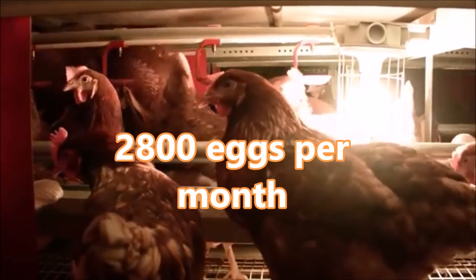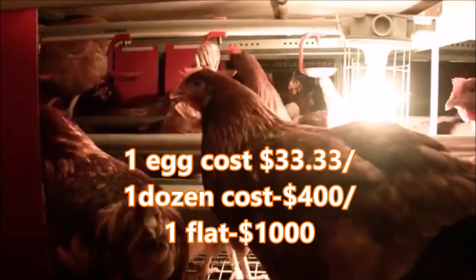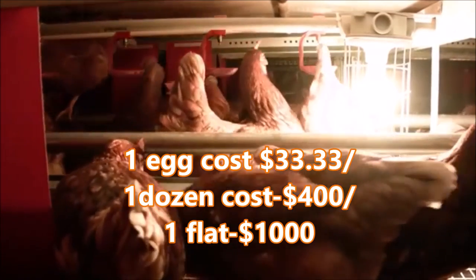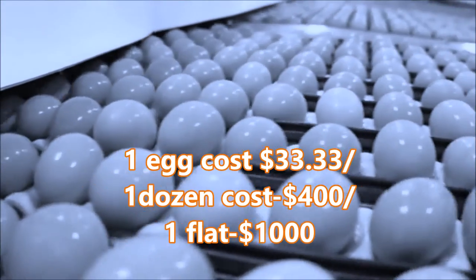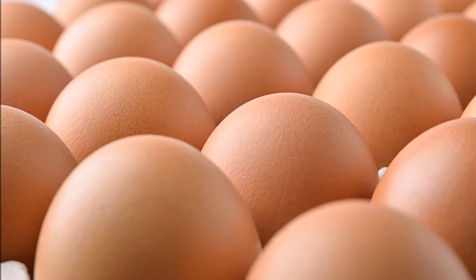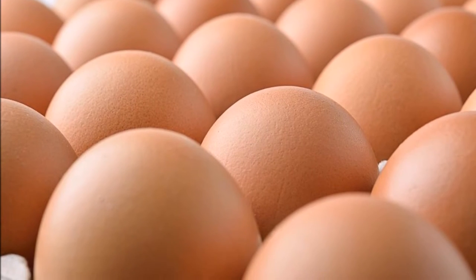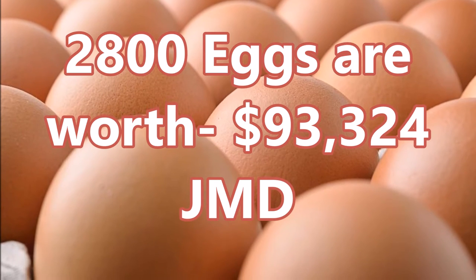How much is this worth? At this very moment, 1 egg costs exactly $33.33. So in other words, 1 dozen eggs costs $400 and 1 flat of eggs holding 30 costs $1,000 Jamaican dollars. So your 2,800 eggs produced per month is worth about $93,324 Jamaican dollars.